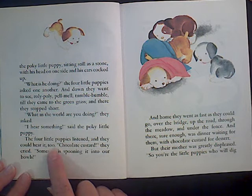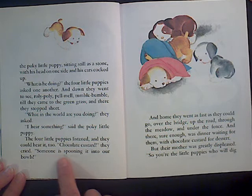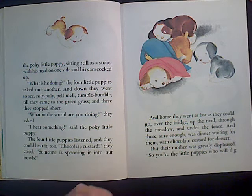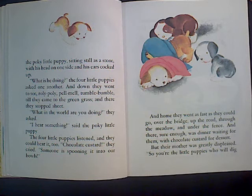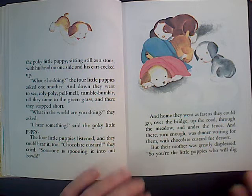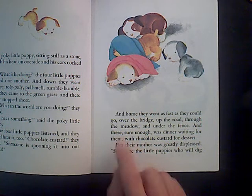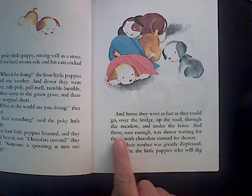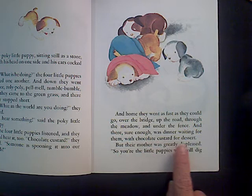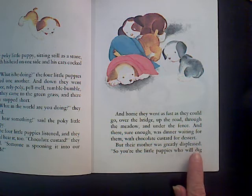What is he doing? the four little puppies asked one another. And down they went to see — roly-poly, pell-mell, tumble-bumble — till they came to the green grass and there they stopped short. What in the world are you doing? they asked. I hear something, said the pokey little puppy. The four little puppies listened and they could hear it too. Chocolate custard! they cried. Someone is spooning it into our bowl. Uh oh — I'm thinking about what happened last time. They were really excited to eat the rice pudding when they got home.